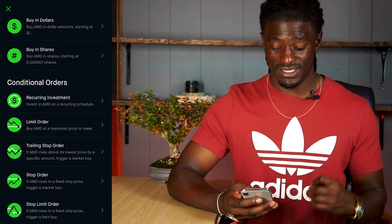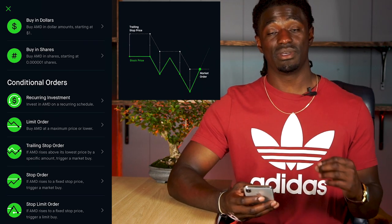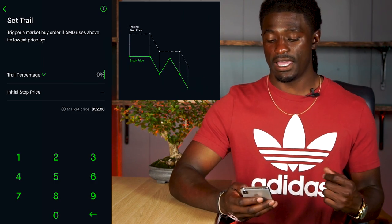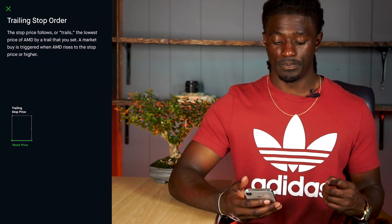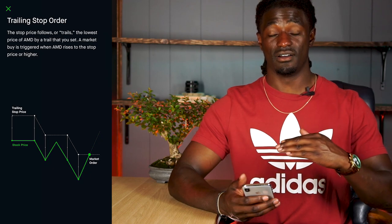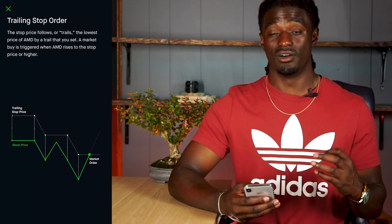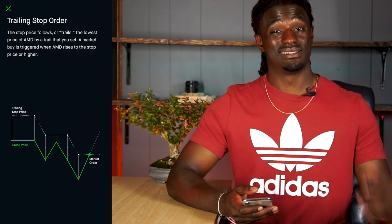The next one is a bit more advanced — the Trailing Stop Order. If AMD rises above its lowest price by a specific amount, it triggers a market buy. You set a trail percentage — say 3% — and the initial stop price becomes $53.49. Looking at the diagram: as the price goes down, the stop trails down with it, but when the price goes up, the stop does not move back up. Once the price breaks above that 3% stop, it places a market buy. If placed on the way down, you should get a decent price. This is the trailing stop order.